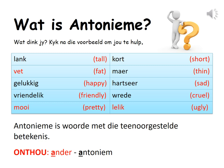Wat is antonyme? What are antonyms? Wat dink jy? What do you think? Kyk na die voorbeeld om jou te help. Lank meaning tall — kort, short. Vet meaning fat — maer, thin. Gelukkig meaning happy — hartseer, sad. Vriendelik meaning friendly — wreed, cruel. Mooi meaning pretty — lelik, ugly.